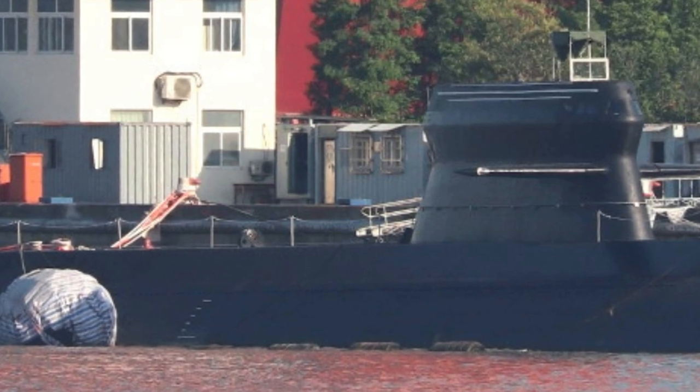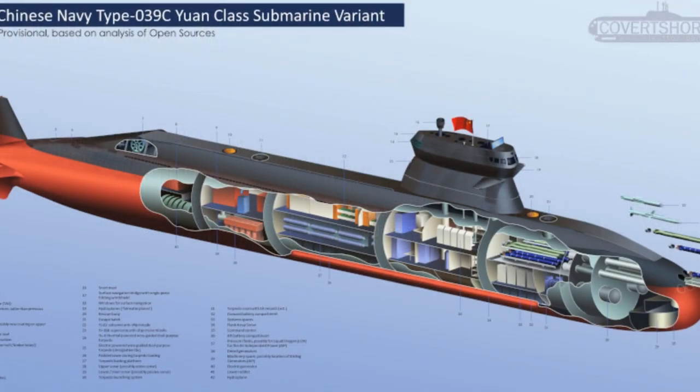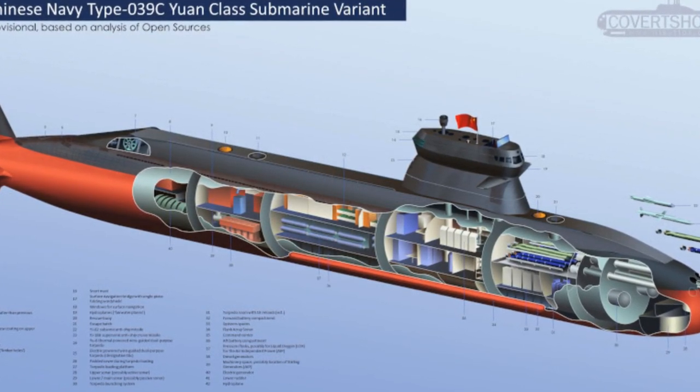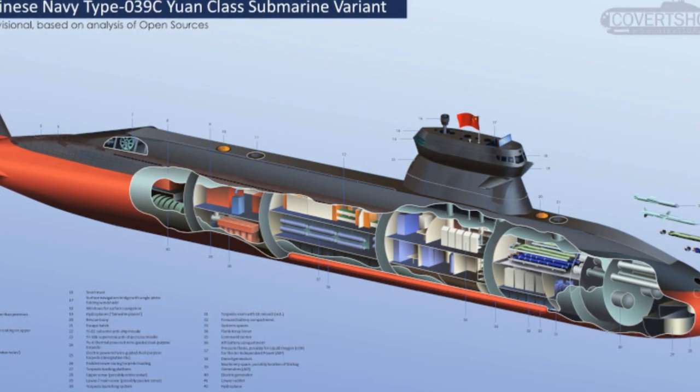In addition, the upgraded Yuan received a new electro-optical periscope and navigation equipment. The superstructure design is similar to that used on the Swedish A-26-class and German 212CD-class submarines.